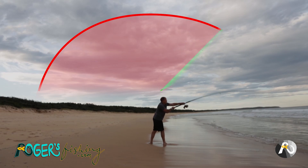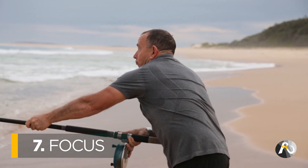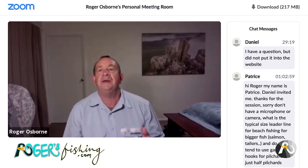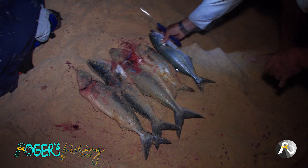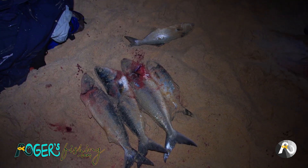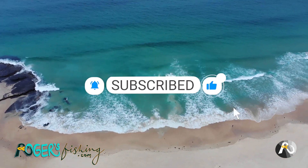Rogers Fishing is packed with a huge, ever-growing resource of step-by-step courses, instructional videos, live question and answer sessions with me, and loads more. Whether you're an absolute beginner or have been fishing for decades, there's something for everybody. If you haven't already, hit that like button, subscribe and let me know in the comments what you think.